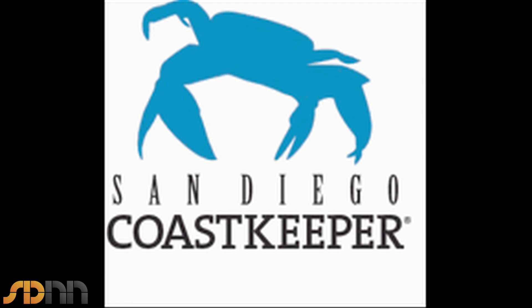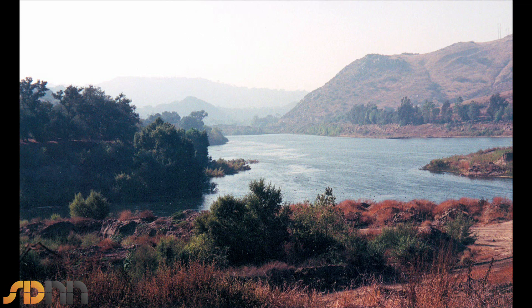I'm Bruce Resnick and I'm the executive director of San Diego Coast Keeper. Coast Keeper is the largest nonprofit watchdog organization here in San Diego, fighting to protect San Diego's water resources, our coastal waters and inland waterways. I'm here today to talk about indirect potable reuse, which is a subject that's very near and dear to our heart at Coast Keeper.